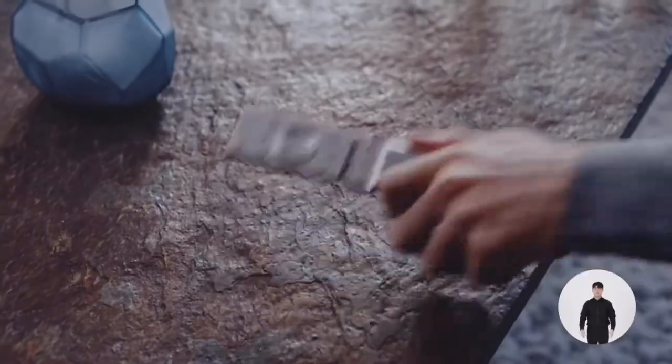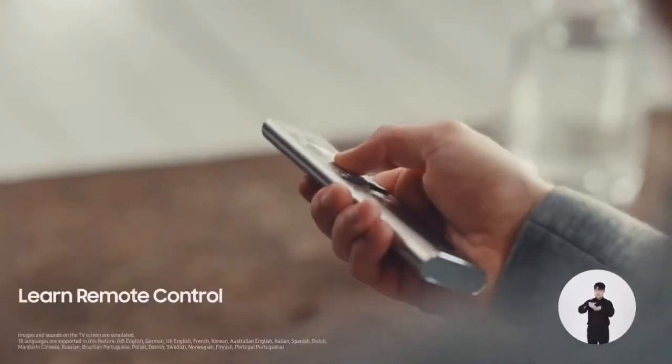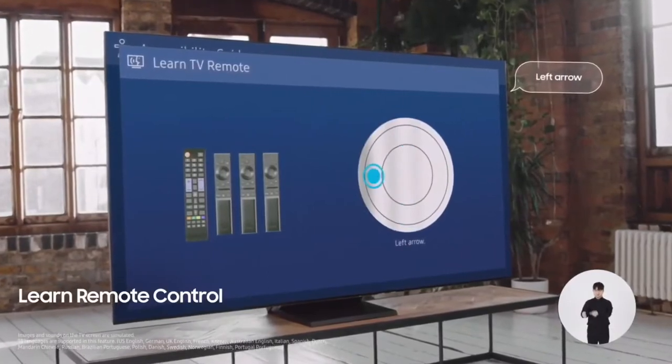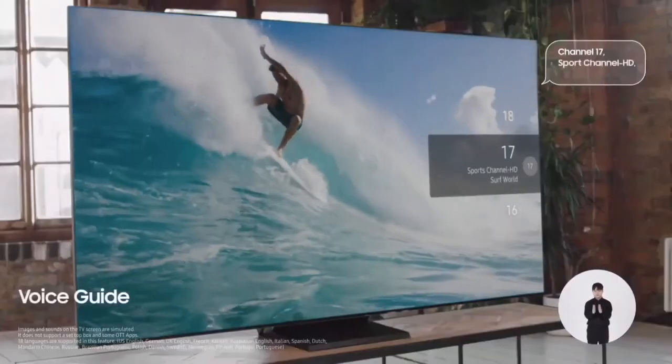It's not just about the screen. Something as ordinary as a remote control can feel totally unfamiliar. We made it easier to operate remote controls as well. In the Learn Remote Control mode, each time you press a button, it will tell you what that does. Users can listen and quickly memorize the location of each button. And Voice Guide lets you know the current channel and volume level.